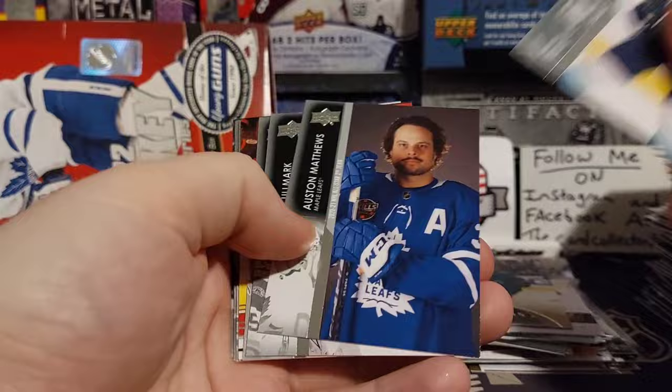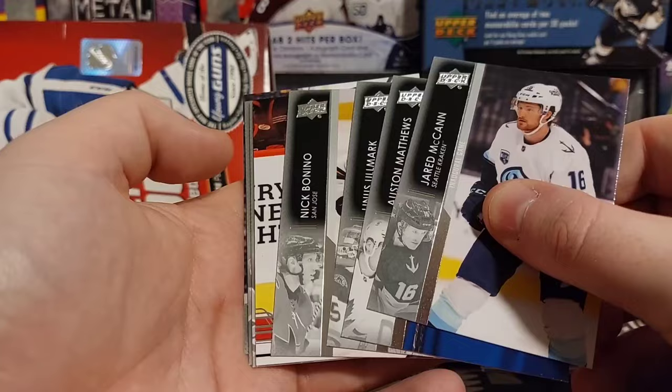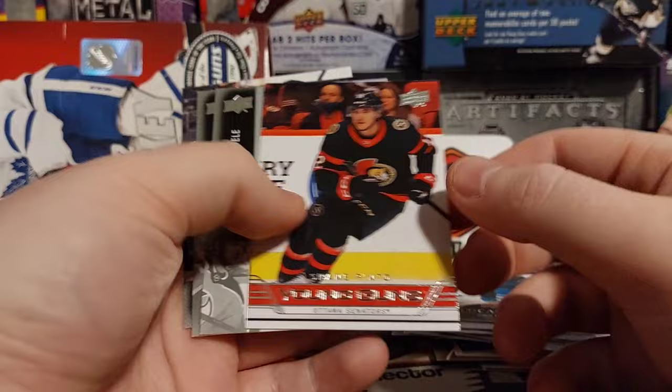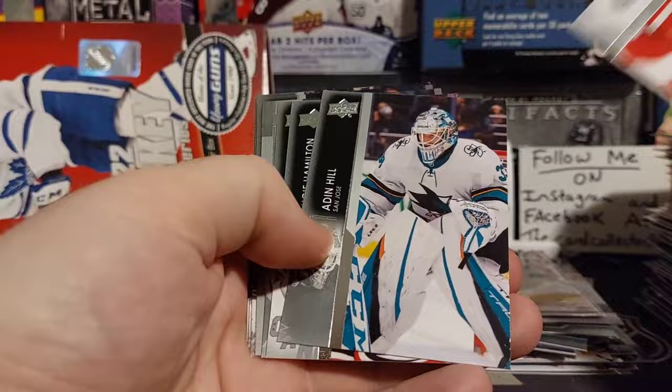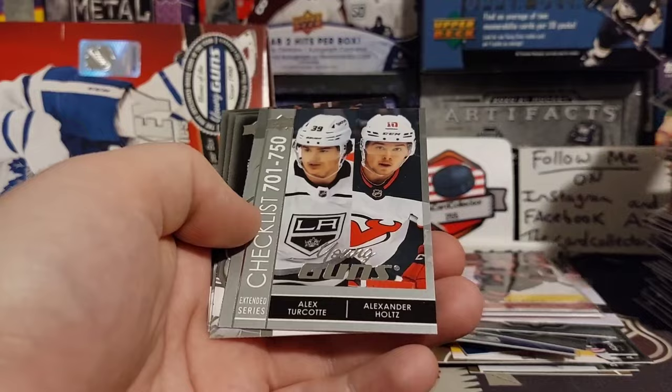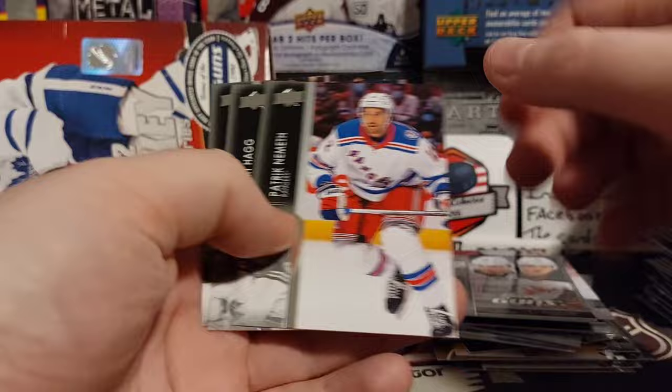We got our Retro. I hope that's Montreal — I don't think that's Montreal. Is it Jarvis? No, it is Shane Pinto, Retro Young Gun. We get one of those per box. We also got Suter, Dougie, a Young Gun Checklist — that's really cool — Holtz and Alex Turcotte. Nemeth Haig. Right on.